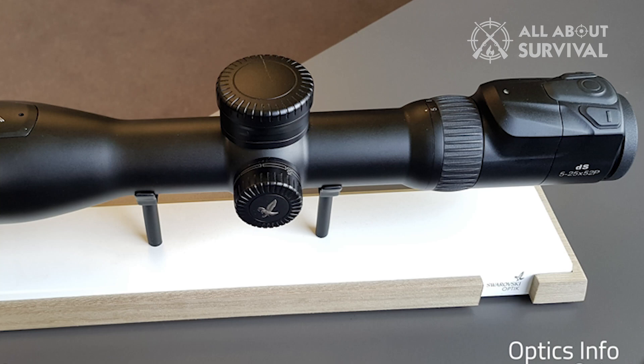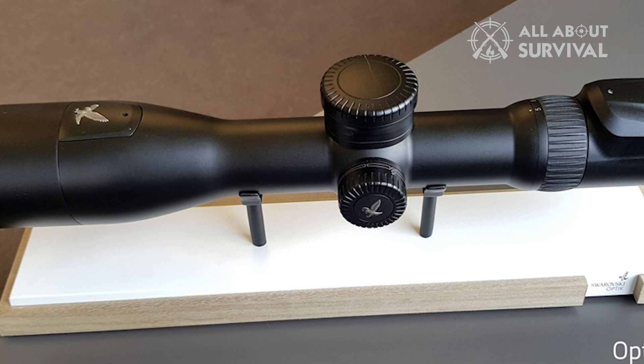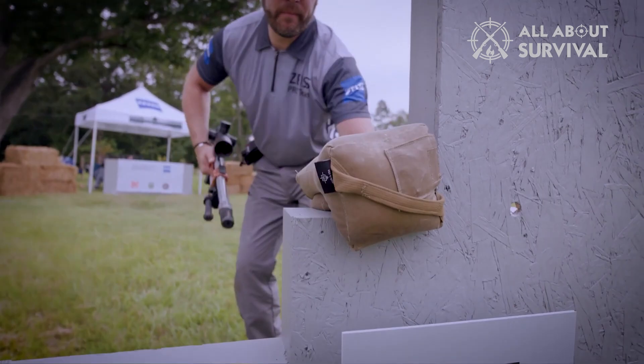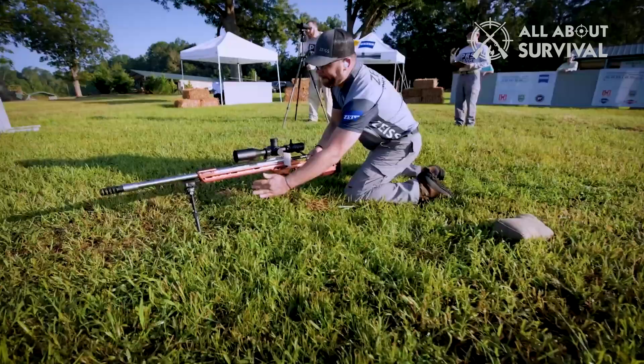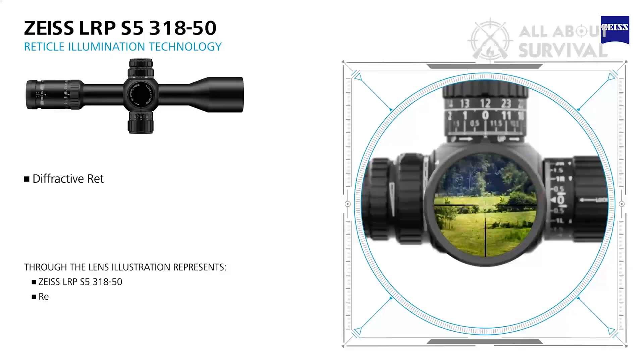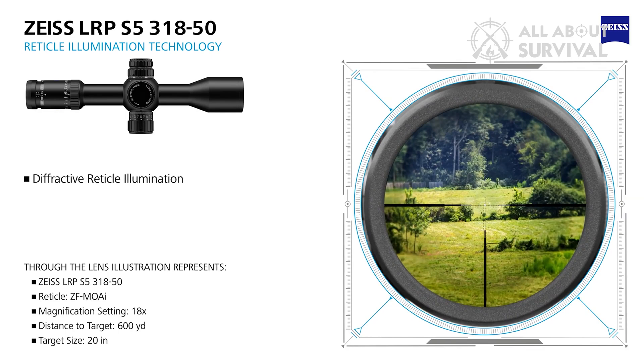Number 1: Zeiss LRP S5 3-18x50. A serious precision hunting scope from one of the members of European optical royalty, Zeiss's LRP S5 combines the best attributes of long-range precision shooting with a smaller, more versatile configuration. At 2 pounds this is still a whale of a scope, but its relatively short 13-inch length and 50mm profile allow for versatile mounting options. The guts of the scope — my test sample had the ZF MOA-I reticle 17 tuned to MOA references — are smart and useful.